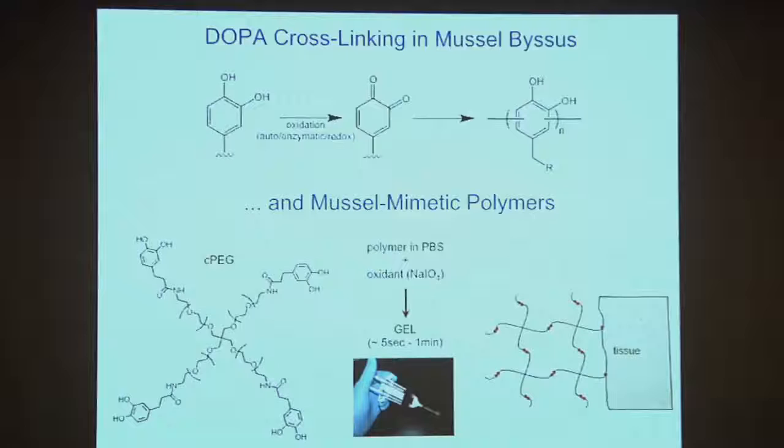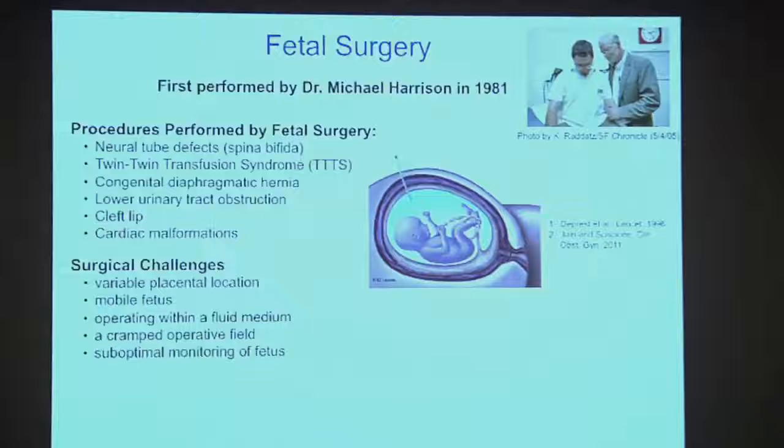This part of the molecule is a lot like DOPA, and the rest is biocompatible. Take this together and we can make a liquid adhesive: when the surgeon presses on this device, two fluids come together, they mix, and it comes out as a liquid that gels or solidifies and glues tissues together in just a few seconds or tens of seconds.